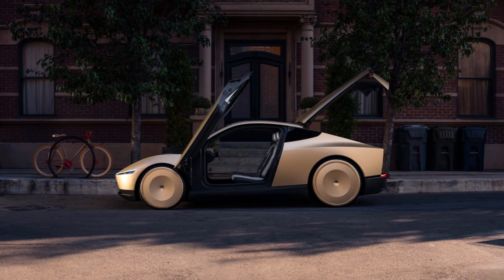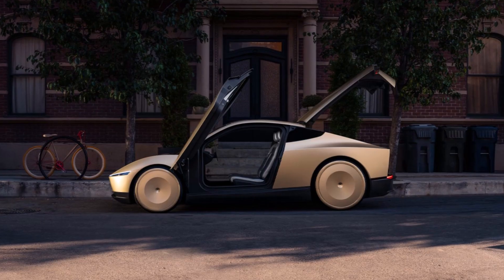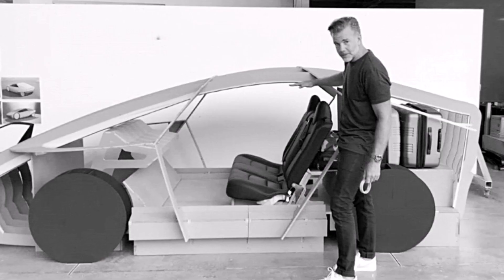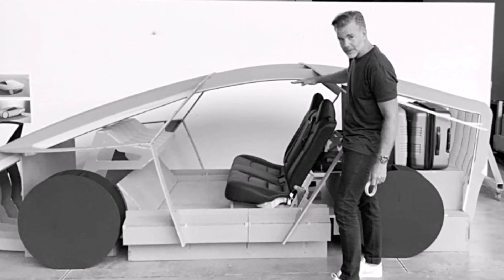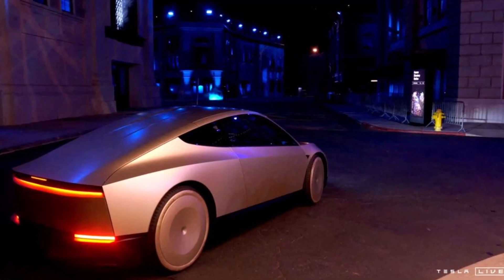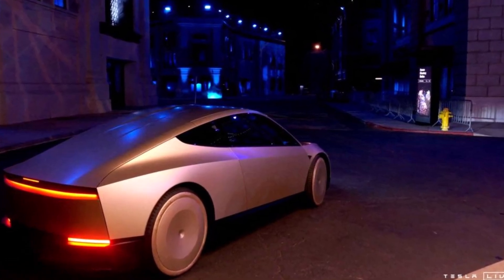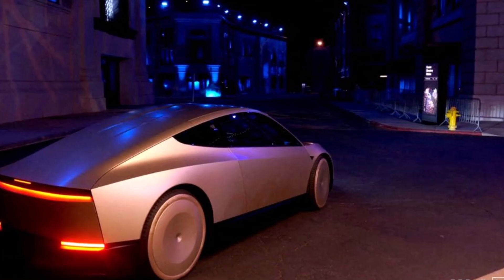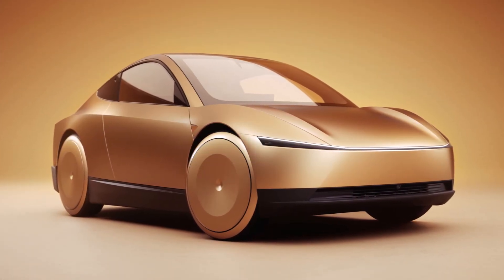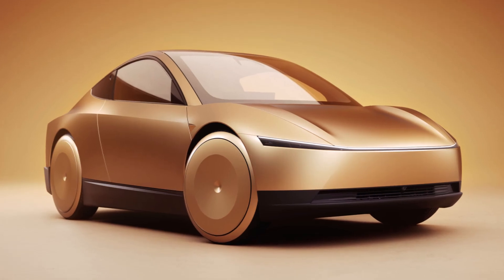The Robotaxi should be available before 2027 for less than $30,000, which would be great. The potential that Tesla and many others have presented is that cars can be used much more often — you can let your own car drive around to transport others and earn money. Your car will have a lot more mileage, but there will be fewer cars overall and, most importantly, a lot less space needed for parking.